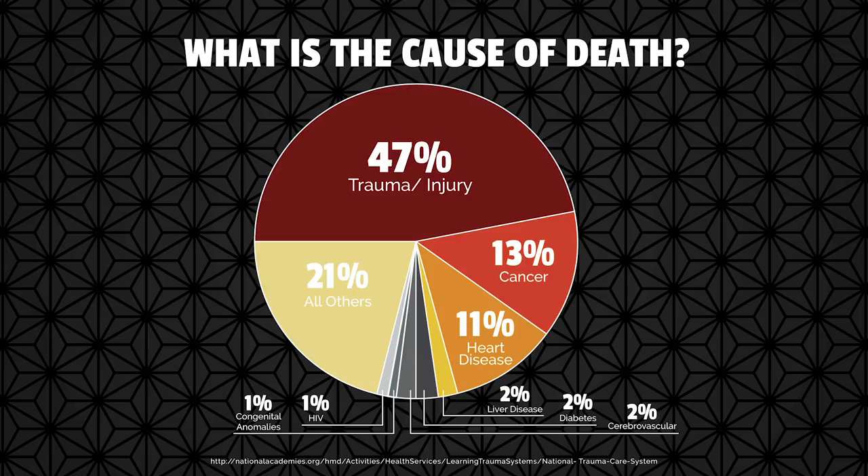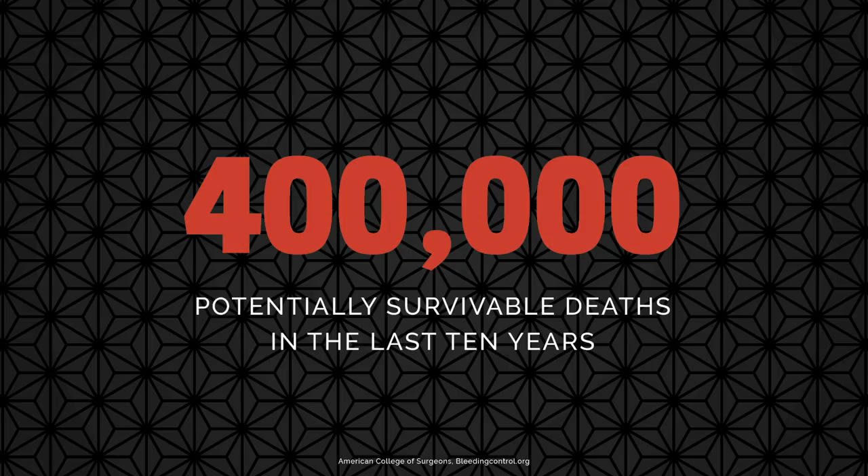The report stated that over 2 million people have died since 2001 from trauma. In the last 10 years, there have been over 400,000 potentially survivable deaths. That's about the size of Minneapolis. You could fill Wrigley Field 10 times, or Soldier Field six times. That's a lot of people.